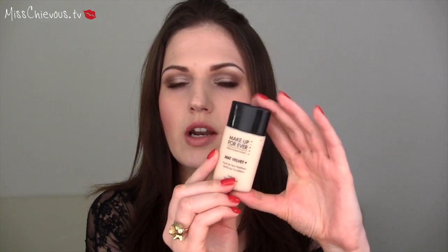I'm going to start off with foundations. The first foundation I really don't use and regret buying is by Makeup Forever — it's the Matte Velvet Plus. It just looked really cakey on my skin, didn't apply smoothly, and really accentuated any dry areas. I just did not like the finish. Completely matte finish just doesn't flatter me.